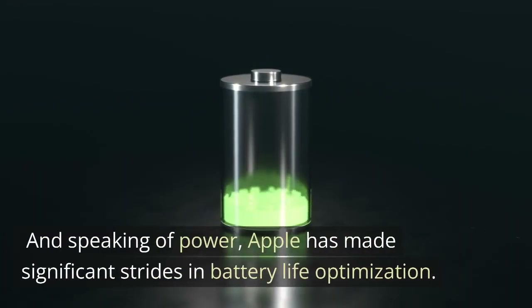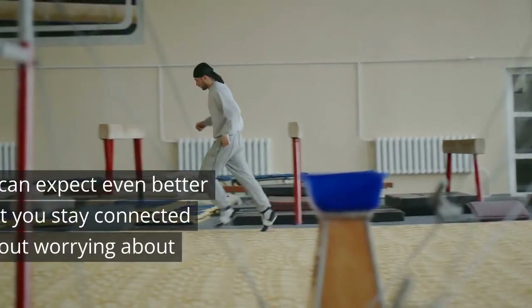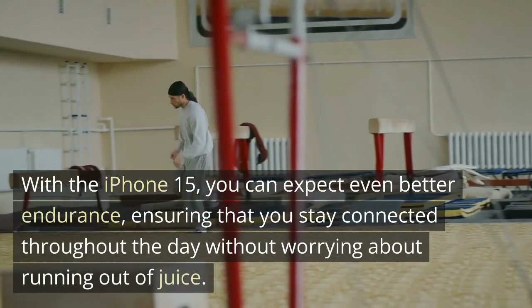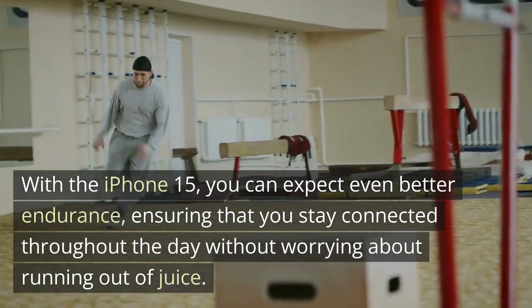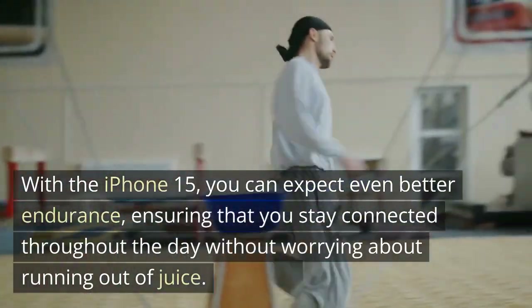And speaking of power, Apple has made significant strides in battery life optimization. With the iPhone 15, you can expect even better endurance, ensuring that you stay connected throughout the day without worrying about running out of juice.